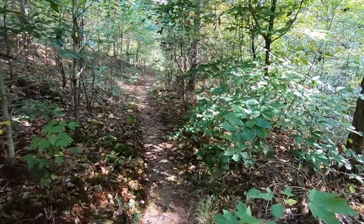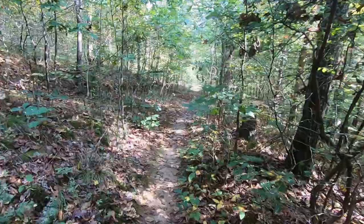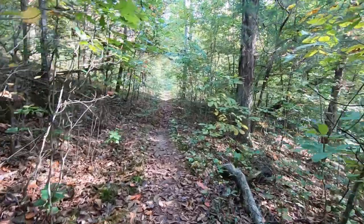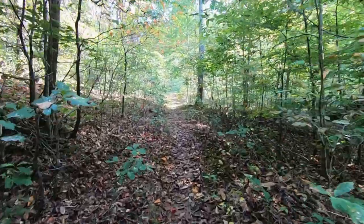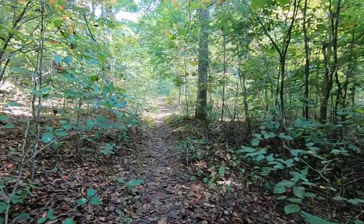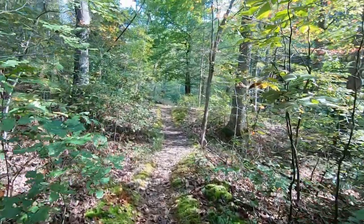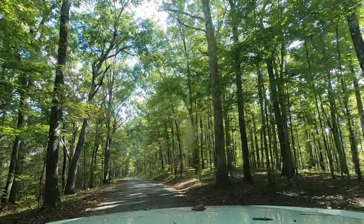We are the only RV here right now — there is a van, but we are the only RV. Our site could easily accommodate something at least 10, maybe 15 feet longer. There are some sites that will accommodate large RVs if you're comfortable backing. This is a gorgeous little campground and the parts of the trails I've gotten out and hiked have been absolutely beautiful.